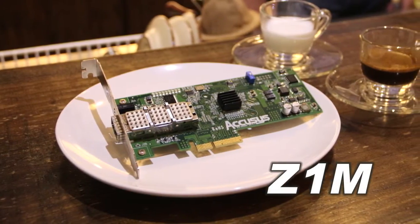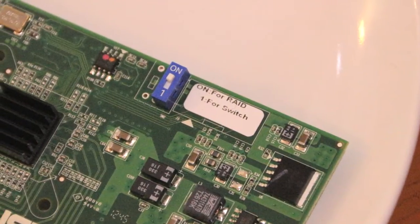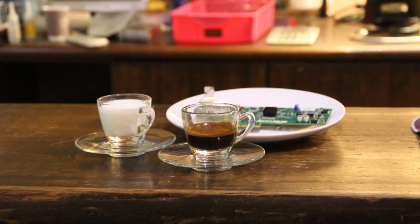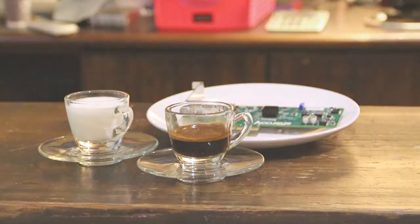Z1M is a single port HPA card with dust and sand mode, that you can switch the function with a finger flick. The mode selection features just like an espresso and a cup of steamed milk on your table — you can choose the one you like.